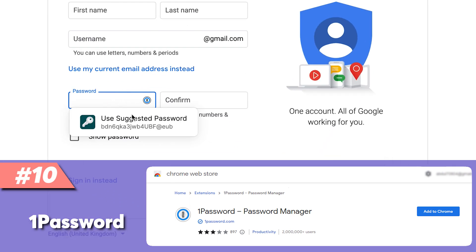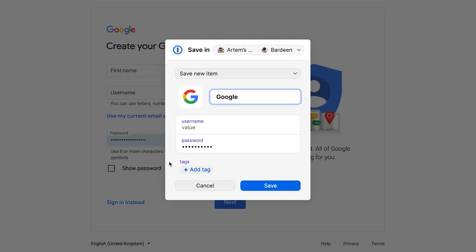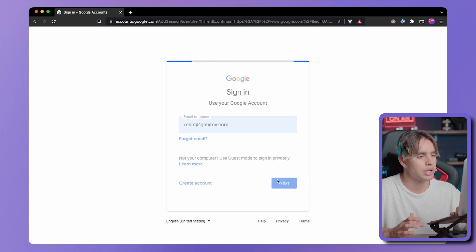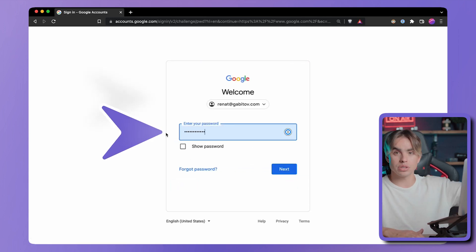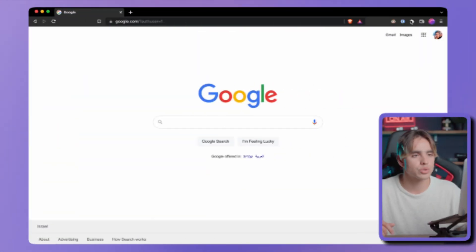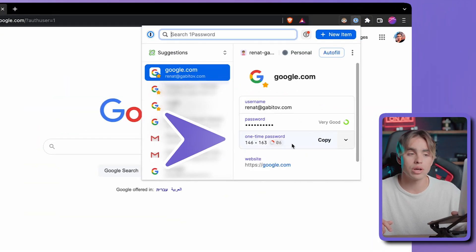Extension number ten is 1Password, a password manager. It allows you to generate new passwords for every website and easily log in without having to remember them. Here are all your accounts — click on one, sign in with Google, and the password is automatically filled out. One feature I absolutely love in 1Password compared to other password managers is two-factor authentication. You can click on 1Password and there's a one-time password that's automatically regenerated — I used to have this on my phone, but now I don't have to keep my phone on hand.